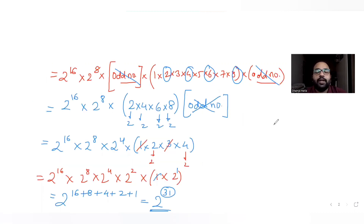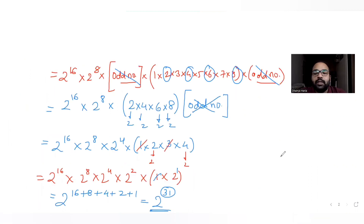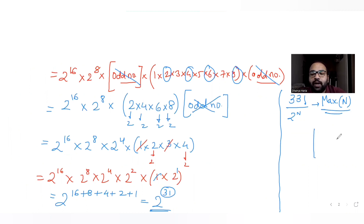That was the long method, but there is also a shortcut. If you get a question of this type in JEE Mains or Advanced, you should not do all of that. Instead, use this shortcut: we know 33 factorial must be divisible by 2 raised to n, and we need the maximum value of n.